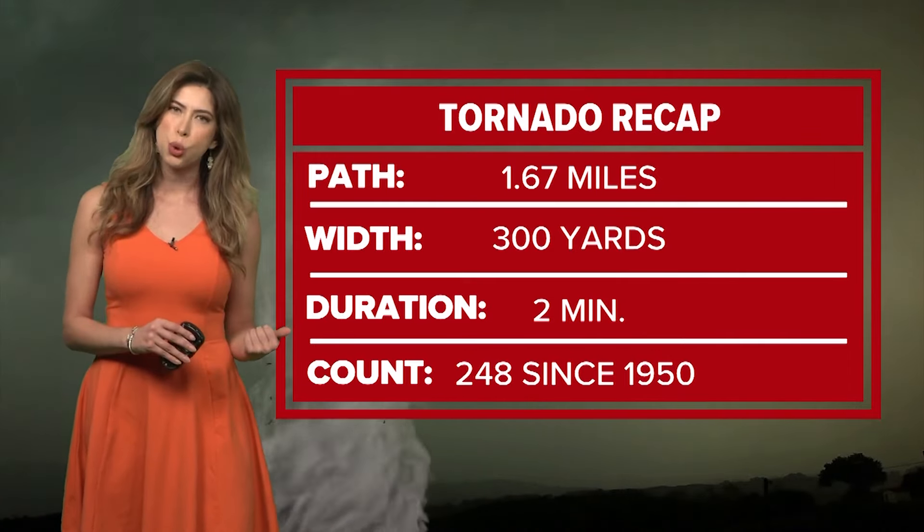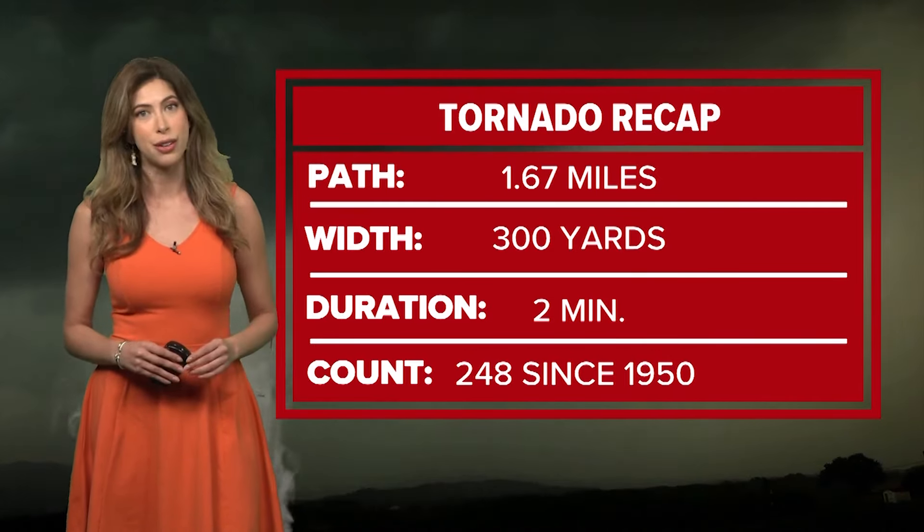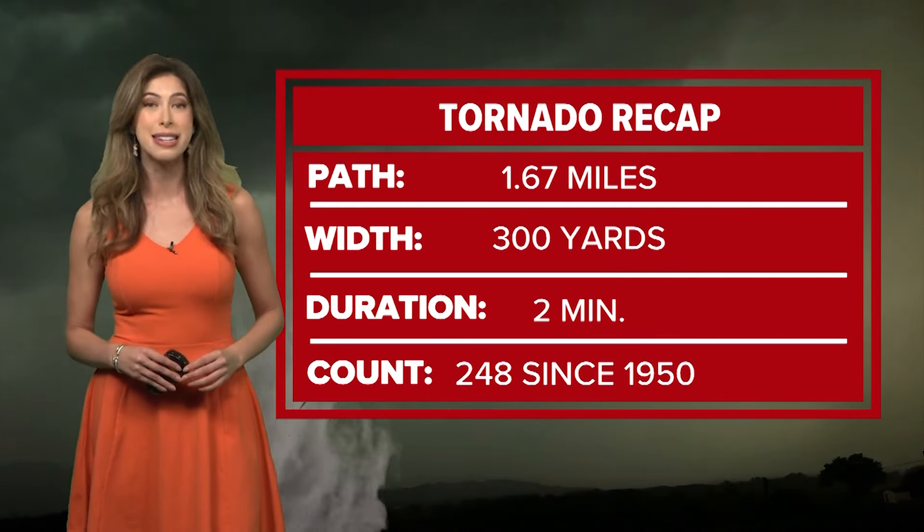Looking back at the historical storm reports, this is tornado number 248 in Harris County since we started keeping count back in 1950.